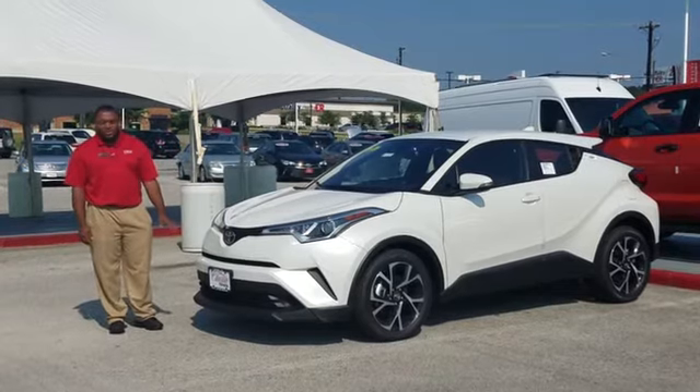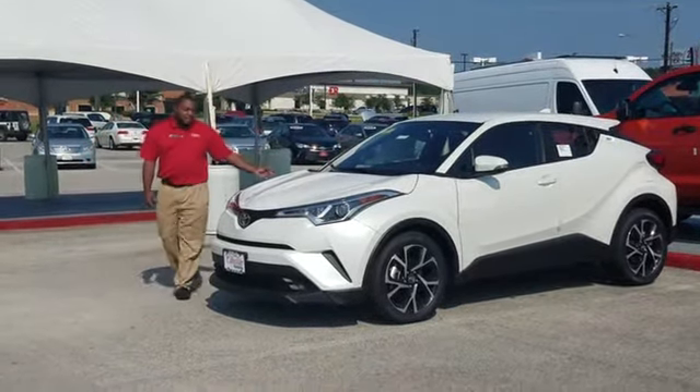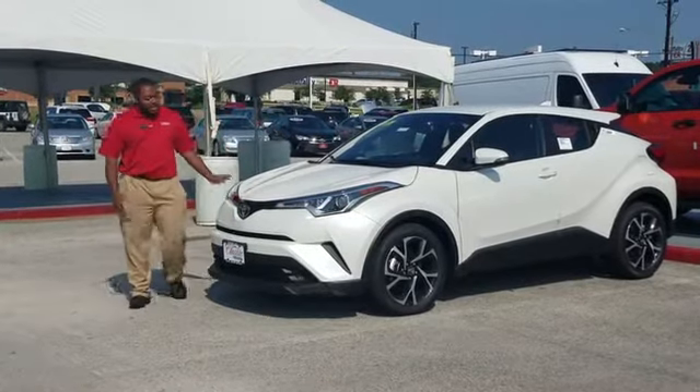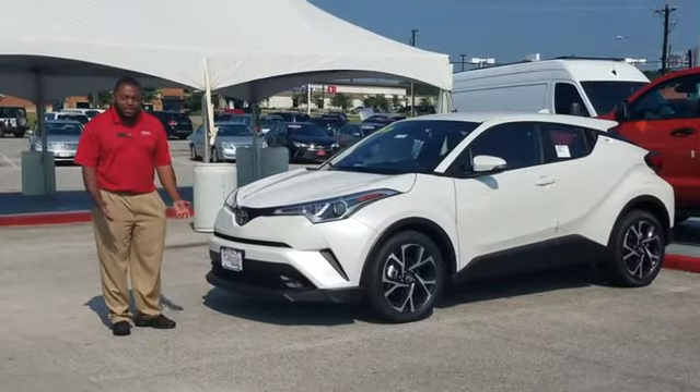This crossover has all the Toyota Safety Sense features, seats 5, and has plenty of space in the back. As you notice, the headlights on this car are in the shape of an eco symbol because they made this car eco-friendly.